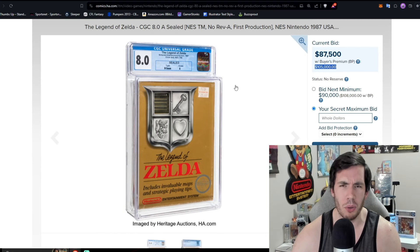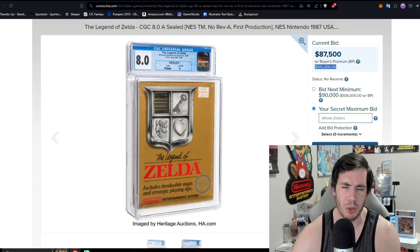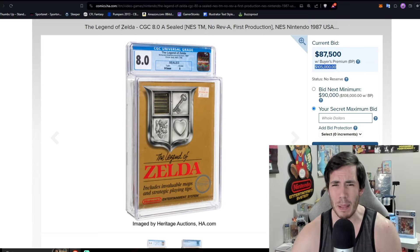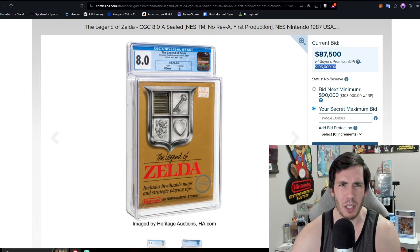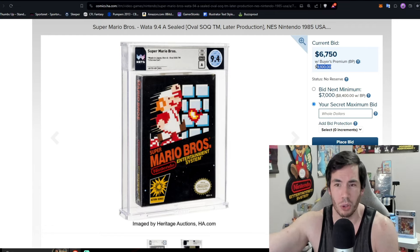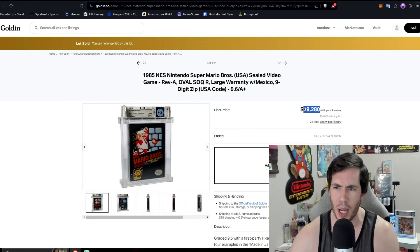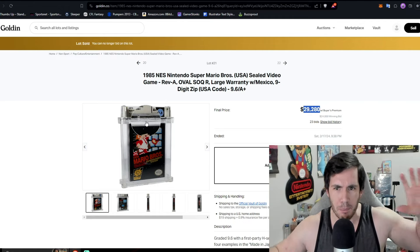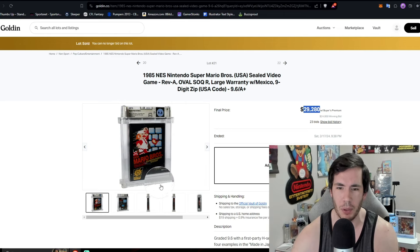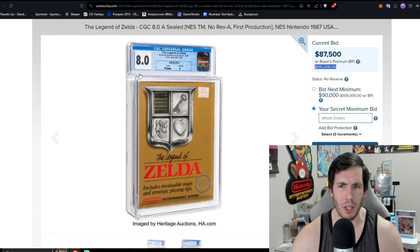Two years ago during the bubble, a lot of people were saying first print Legend of Zelda and Super Mario Bros. weren't that rare and more would come out. Now that we've moved forward in the hobby, I think people might have more confidence in the actual rarity of these early print factory sealed games. The best Mario Bros. in this auction is a late print 9.4A currently at $8,100 — there are no factory sealed early prints and no 9.8 oval. Golden Auctions just sold a 9.6A plus Super Mario Bros. for almost $30,000 about a week ago.